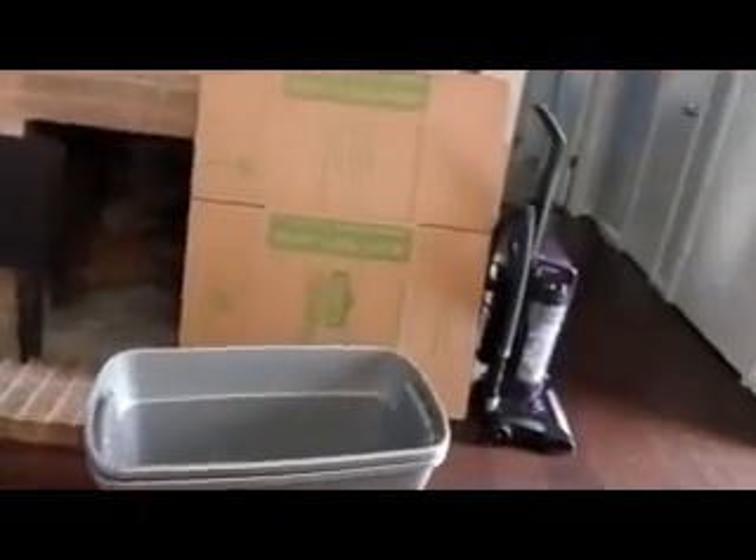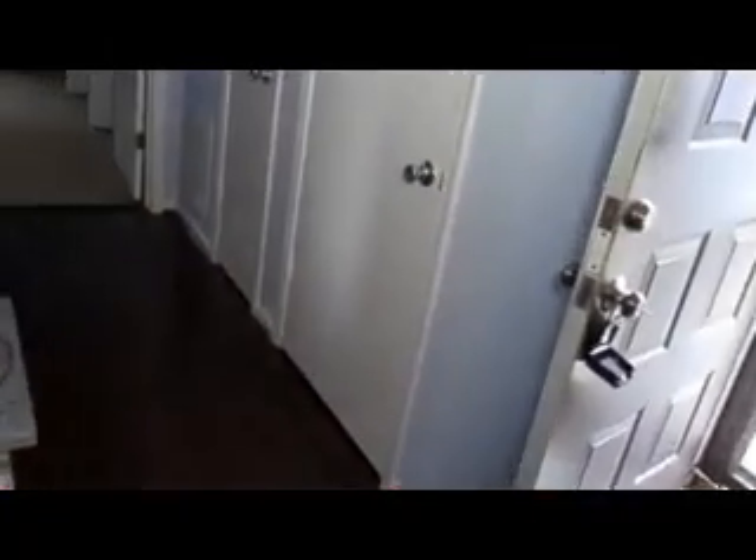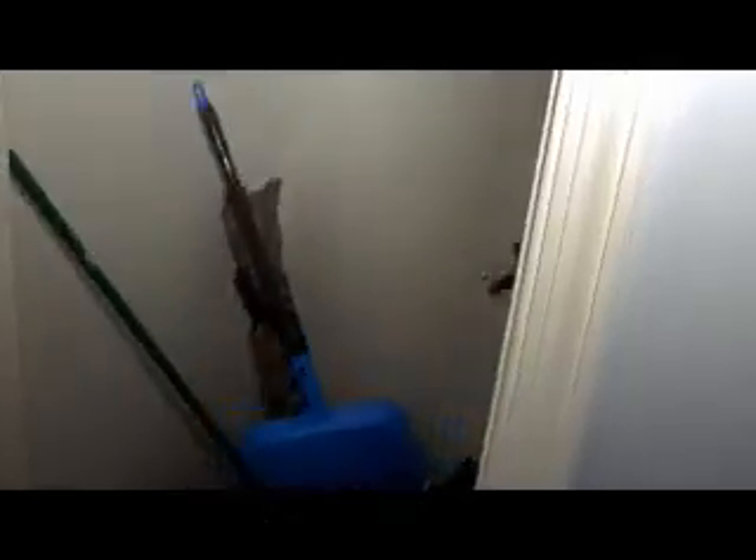I'm going to take you to the other side. This is basically just two bedrooms, as you can see as I go through. There's your fireplace, and basically just a hall closet.